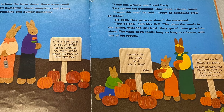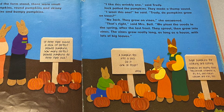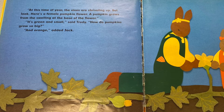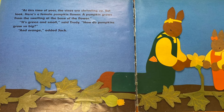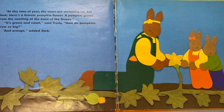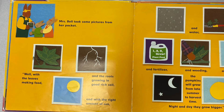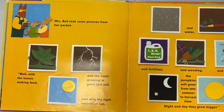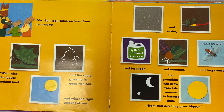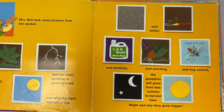"We plant the seeds in the spring after the last frost. They sprout, then grow into vines. The vines grow really long, as long as a house, with lots of big leaves. At this time of year, the vines are shriveling up. But look, there's a female pumpkin flower. The pumpkin grows from the swelling at the base of the flower." "It's green and small," said Trudy. "How do pumpkins grow so big? And orange?" asked Jack. Mrs. Bell took some pictures from her pocket. "Well, with the leaves making food, and the roots growing in good rich soil, and with the right amount of sun and water and fertilizer and weeding and bug control, the pumpkins will grow from late summer to harvest in time."